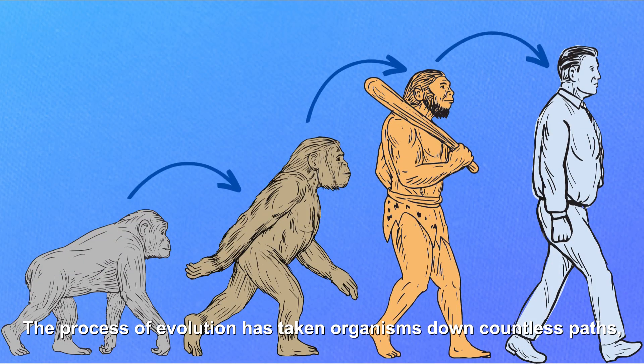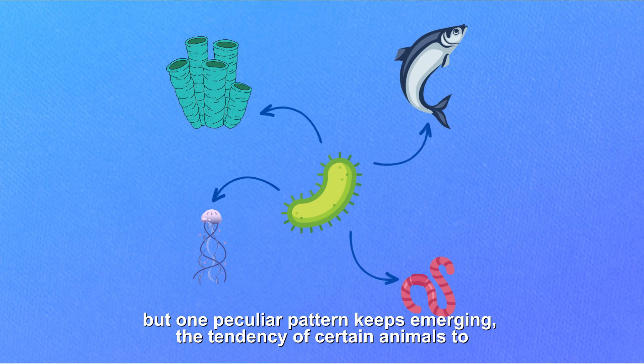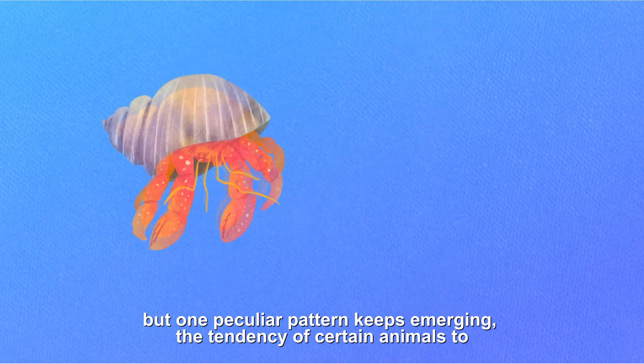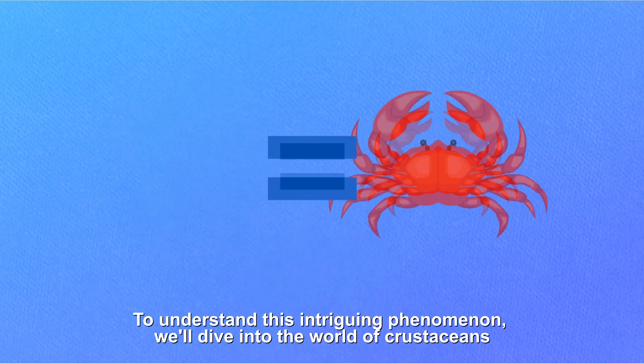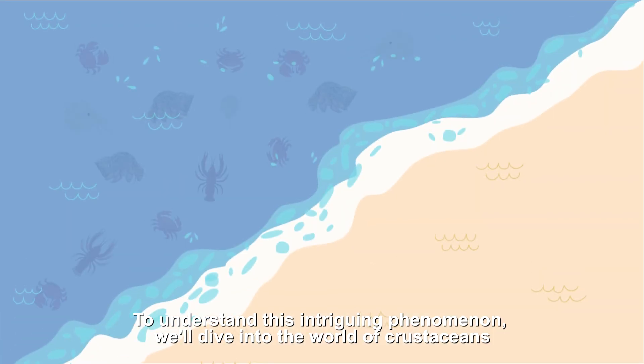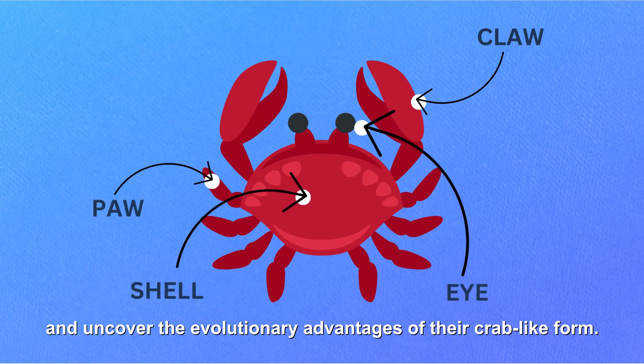The process of evolution has taken organisms down countless paths, but one peculiar pattern keeps emerging: the tendency of certain animals to evolve into crabs. To understand this intriguing phenomenon, we'll dive into the world of crustaceans and uncover the evolutionary advantages of their crab-like form.